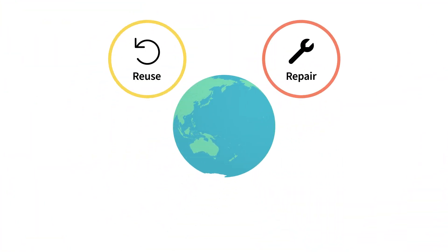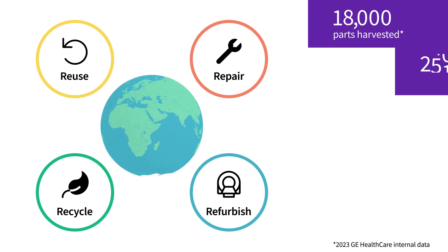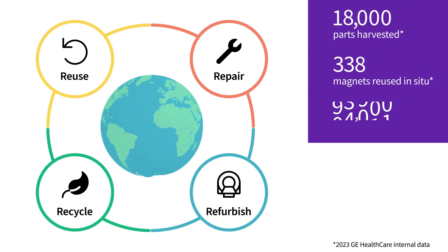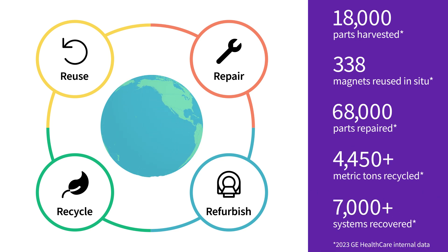Reusing. Repairing. Refurbishing. Recycling. There are all ways GE Healthcare is helping to create what's called a circular economy in healthcare, conserving resources and reducing our carbon footprint.